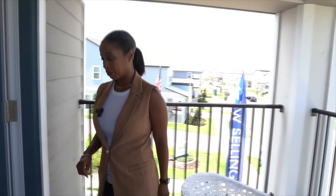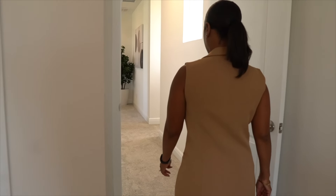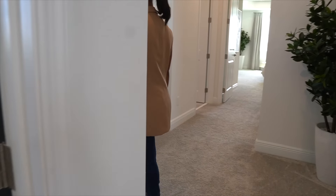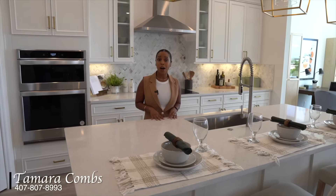Thank you for taking a tour with us today of the Thoreau model, which is a 3,800 square feet home within the Horizon West community. For more information about this particular model home or any model home within the Horizon West area, feel free to contact me at 305-792-8867. I'm Tamara Combs with Combs Premier Realty Group — we'll see you soon.